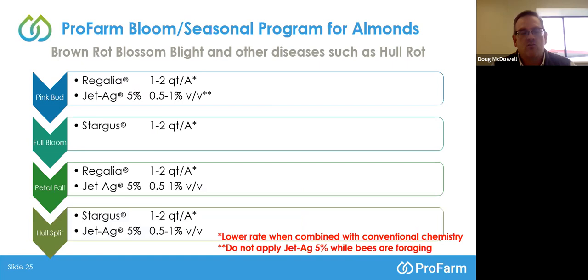With those three fungicides, how does that fit into a bloom spray program for tree nuts? We're looking at combining for brown rot, blossom blight, and other diseases such as hull rot throughout the season. An application of Regalia at 1 to 2 quarts combined with Jet Ag at half to 1% volume per volume at pink bud. Then rotating to Stargus at 1 to 2 quarts per acre at full bloom. Then rotating back at petal fall — Regalia at 1 to 2 quarts with a Jet Ag combo. Finally, rotating back to Stargus with Jet Ag at the two-hole split sprays. If you're in an organic production program, go with the higher rate; if using biologicals in a conventional spray program mixed with other fungicides, you can go to the lower rate of 1 quart per acre. Watch applying Jet Ag while bees are active or foraging.